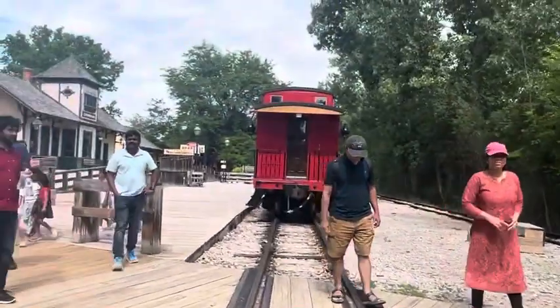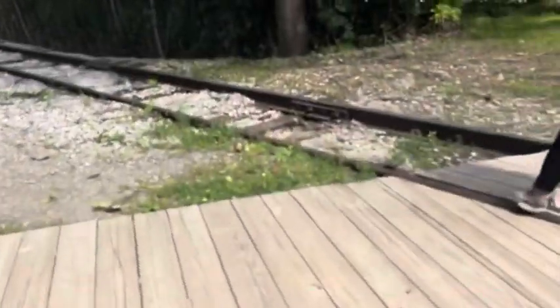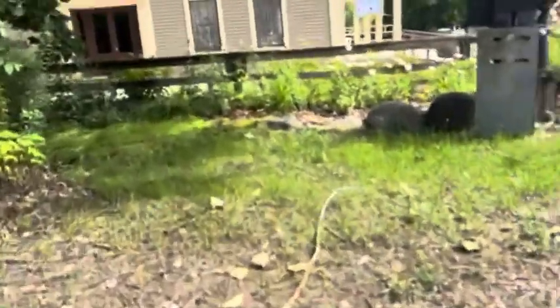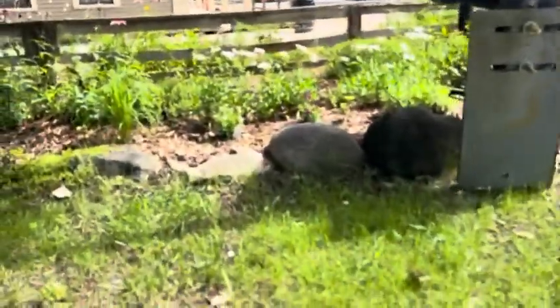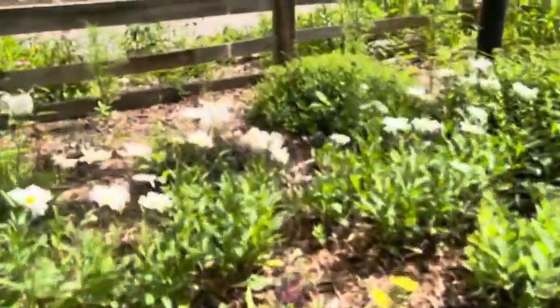All right, so right here is the Huckleberry Railroad train. Moving on to the final signal, which has what I think is another doorman base.